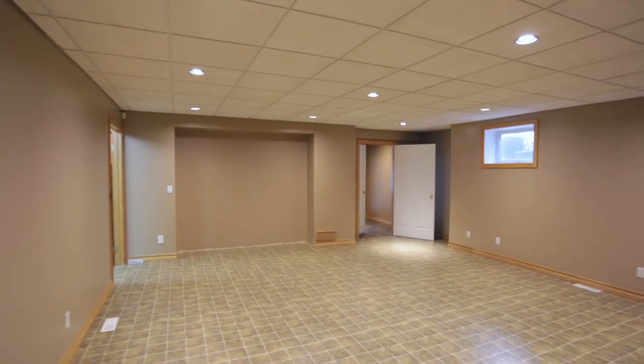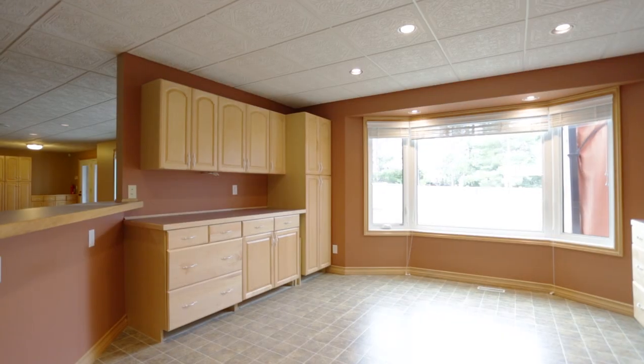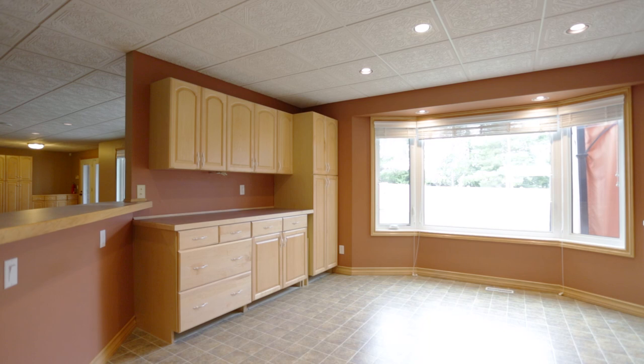There's a large rec room, a future private media room, and a multi-purpose room with an abundance of built-in maple cabinets.